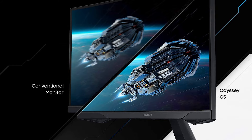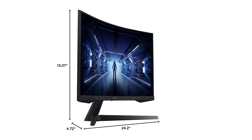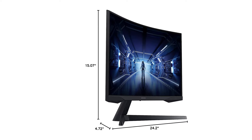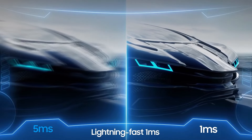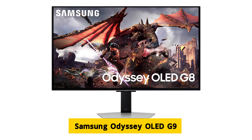AMD FreeSync Premium ensures smooth gameplay by reducing common issues like screen tearing and stuttering. The adaptive sync technology enhances visual performance, while low frame rate compensation ensures fluid motion even in intense gaming situations. This makes the Odyssey monitor an excellent choice for competitive gaming, offering a smoother and more enjoyable experience overall.